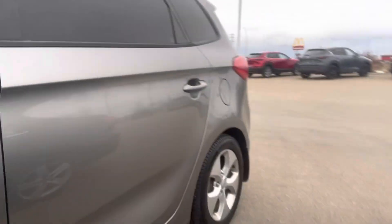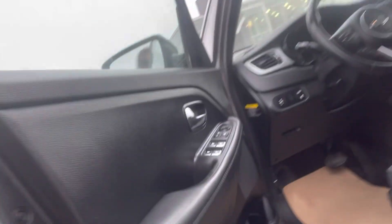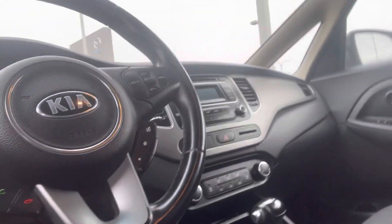I know you have the Carfax and Amvic, but I'm going to email that again as well. You do have the power locks, power windows, and you get the all-weather mats with this, and then you do have the premium cloth interior.